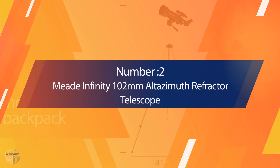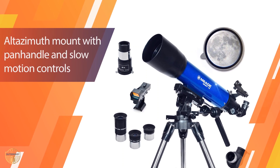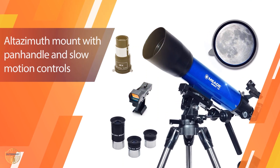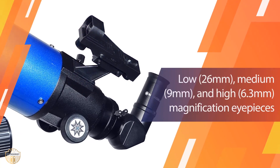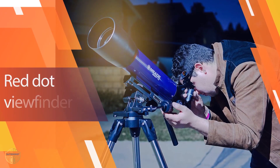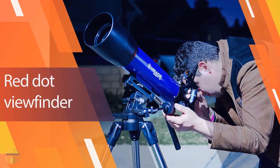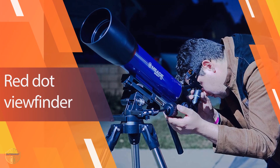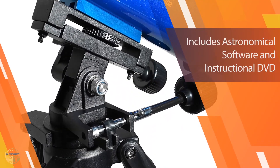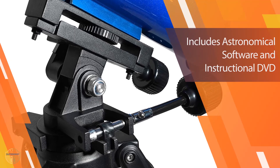Number two: Meade Infinity 100mm Altazimuth Refractor Telescope. The Meade Infinity 100mm is one of the best small telescopes, ideal for the whole family. It offers great views of the night skies, moon, planets, and star clusters, and is perfect for land viewing. My wife loves ships and we were able to see fabulous detail of ocean liners passing on the horizon.